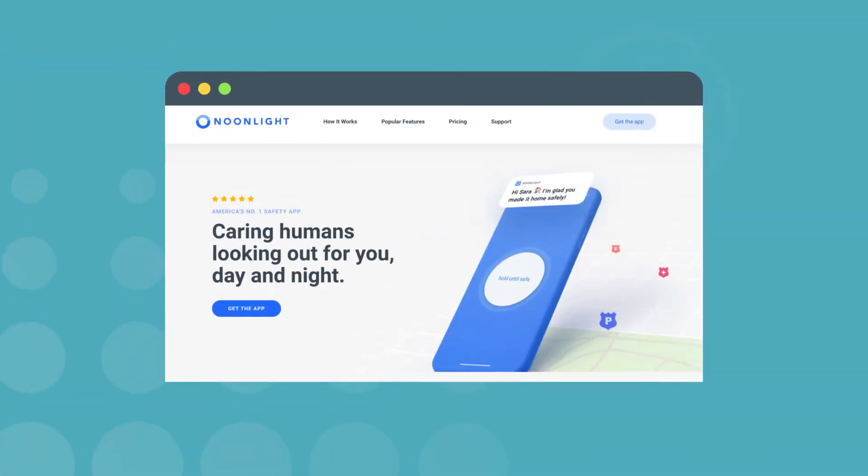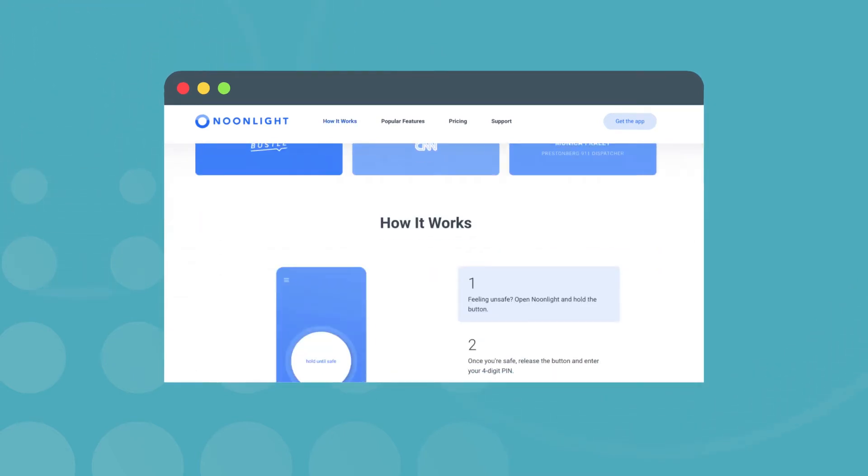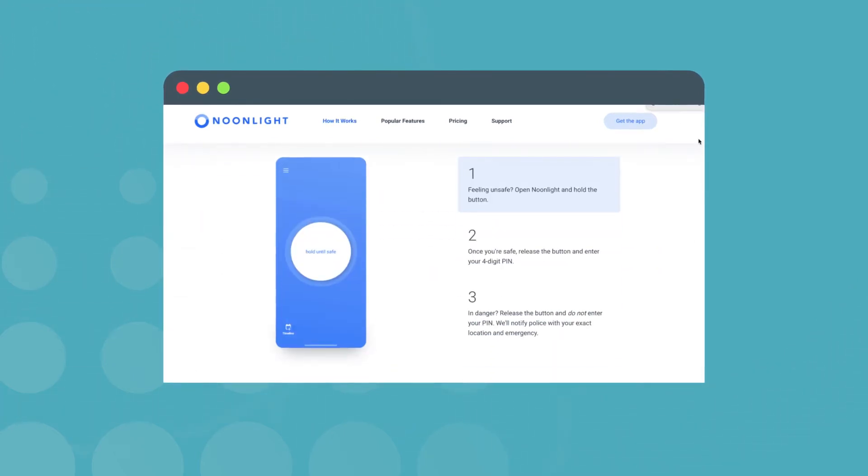And you can create a safety network of your closest emergency contacts — hi, Mom. The premium features really step it up too. Noonlight has a crash response mode that can tell if your phone is with you during a car crash. If you're a runner, jogger, single person, student, living alone, work alone, or use rideshare or dating apps often, Noonlight is worth looking into. It's by far one of the most popular safety apps, with reviews from over 15,000 people in the App Store and over 4,000 reviews on Google Play.